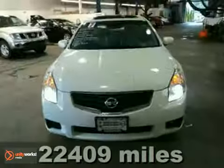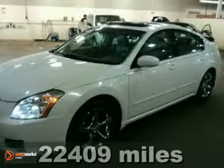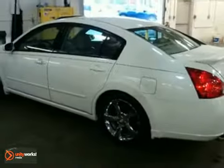We think you'll like this 2007 Nissan Maxima 3.5 SE. It features an automatic transmission, chrome wheels, and a CD player. It has the power package, heated leather seats, a power moonroof, and factory warranty, which make it hard to pass up. Come take a look for yourself today.